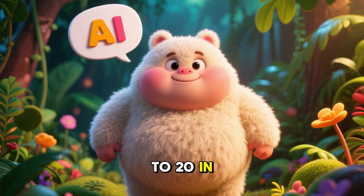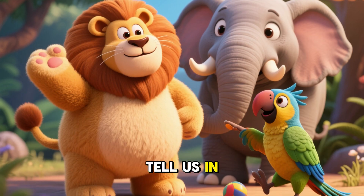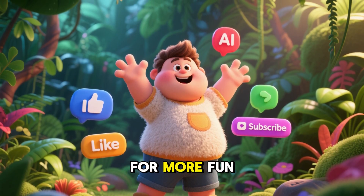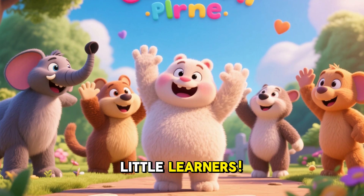You counted from 11 to 20 in the jungle! Which animal did you like best? Tell us in the comments below! And don't forget to like, subscribe, and come back for more fun learning! Bye bye from Khan's Little Learners!